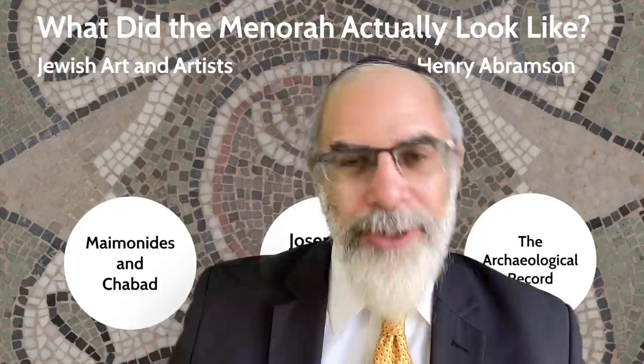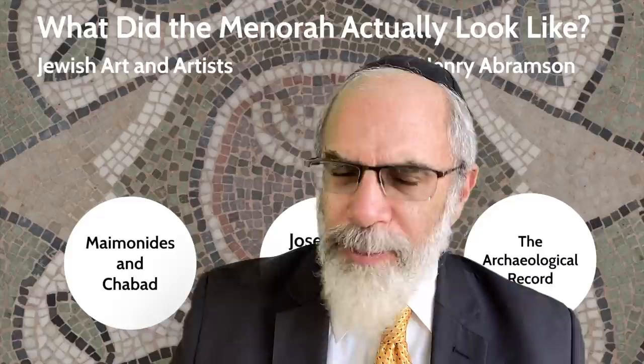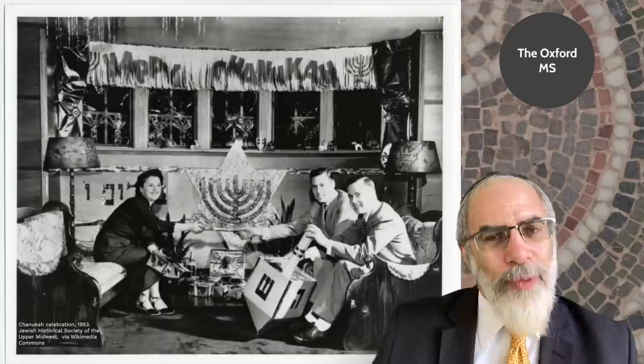The menorah is one of the most important Jewish symbols, and until it was later eclipsed by the Star of David, it was certainly one of the most popular ways that Jews would signify their religious affiliation, especially from the third century on. It is noted as a diaspora phenomenon in particular.